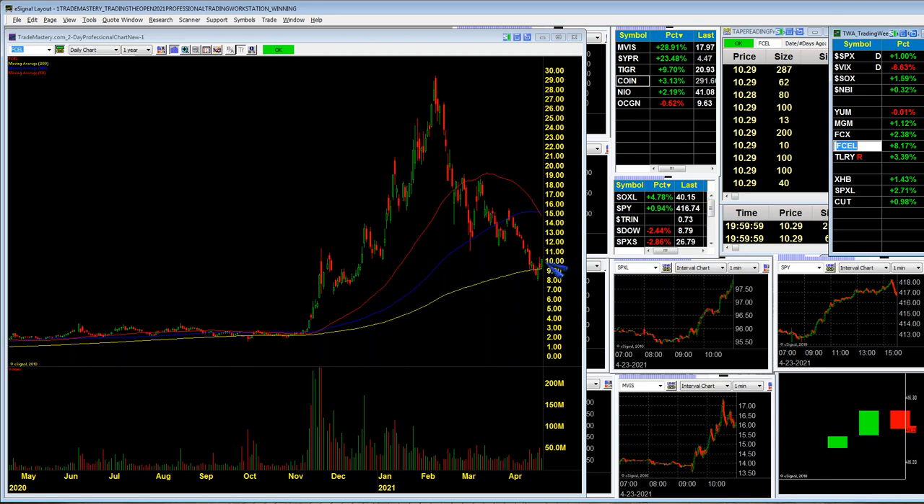I usually wait until at least midweek — Tuesday at earliest — to put on swing trades. The play would be long FCEL once it breaks 11, with a protective stop no further down than 9. I always like a $2 or two-day low protective stop. It had a big swoosh up, then crashed and burned, and now it's starting to bounce. These earlier moves were preliminary dead-cat bounces that didn't hold. The question is: does this hold and get 3, 4, 5, 6 days on a swing trading bounce? FCEL is a good play.